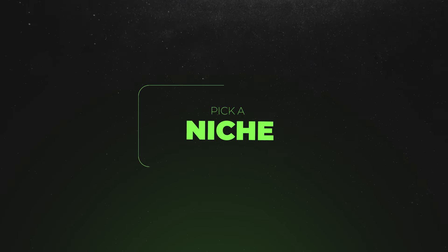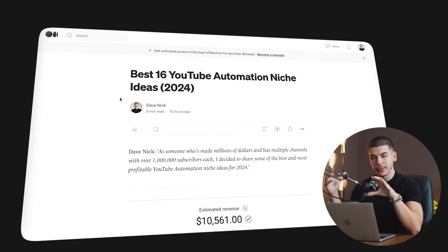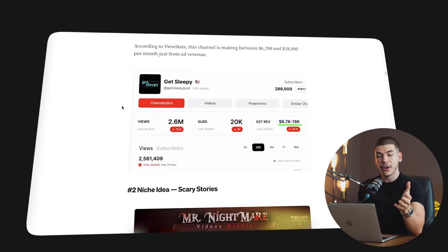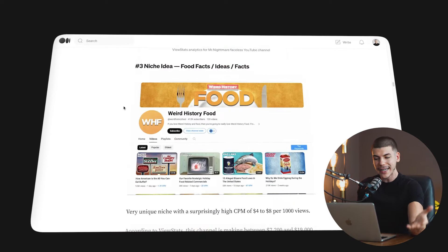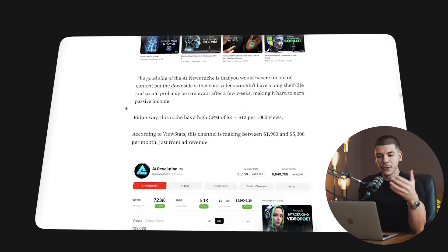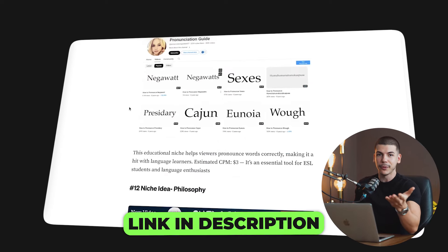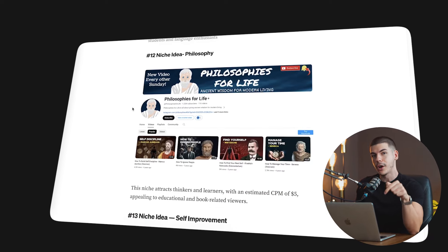You would actually need to pick a niche for your faceless YouTube automation channel. I just published an article on Medium showing the best 16 YouTube automation niches, with examples and how much money these channels are making, so you can compare and pick your own niche. That can literally be anything — I shared the best niches for almost any interest you can imagine. That article is free in the description box, or you can just use the example niche I'll share in this tutorial.